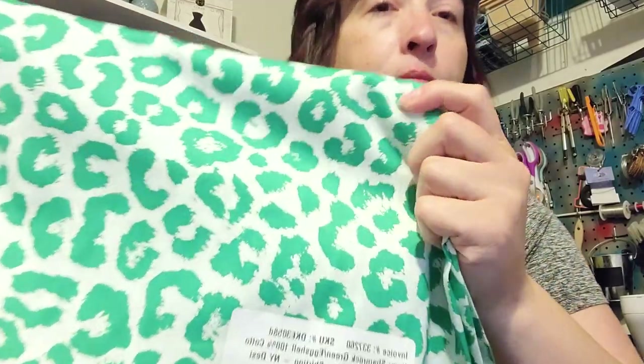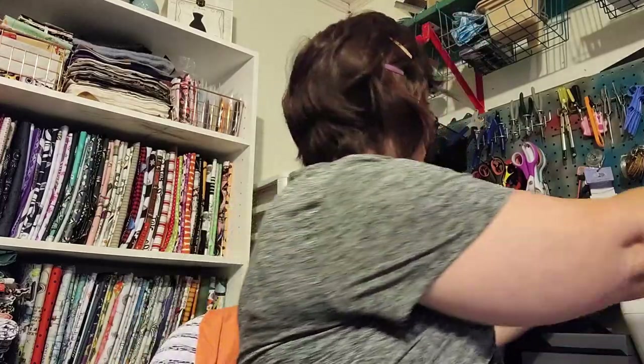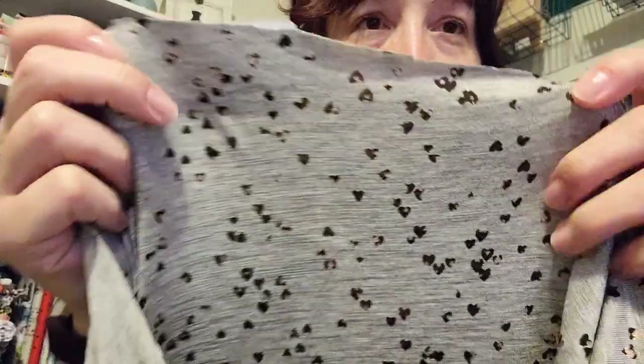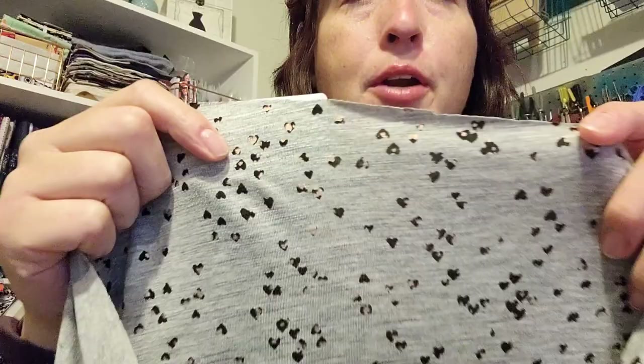At Fabric Mart I like when they have sales. This is 100% cotton — it's a sateen shirting, so it's real soft and really nice. Sometimes it's used for bags. It's got a green cheetah print on it. This next one is a knit — it's a rayon spandex, kind of sheerish, but look at it: it's hearts with little shiny coppery bits on them, kind of makes it look like a leopard print heart.